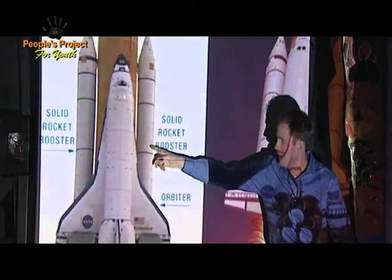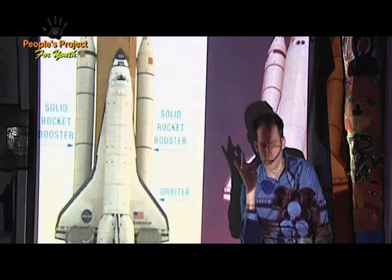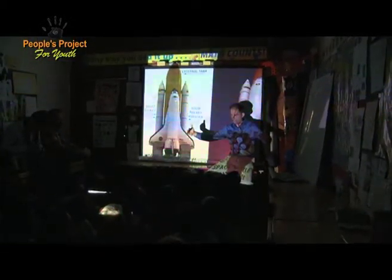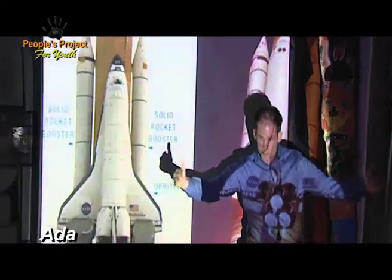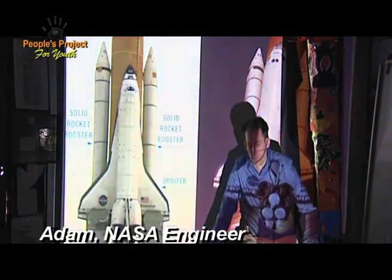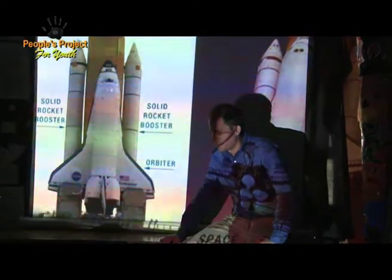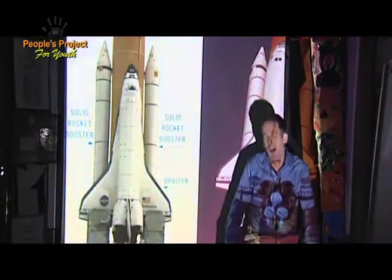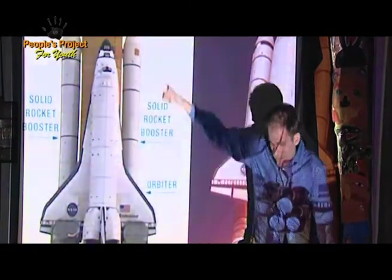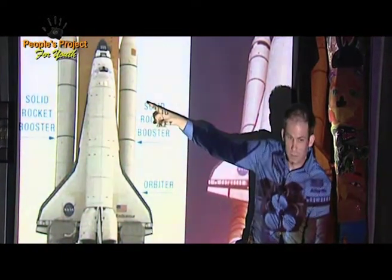Guess how big these rockets are. The rocket we built outside was about this big around, right? These rockets are about three meters in diameter. And you know how long they are? They're about 50 meters in length. Very, very long. Our rocket was only this long — think how long this one is.